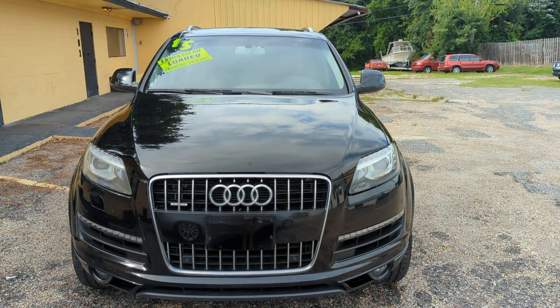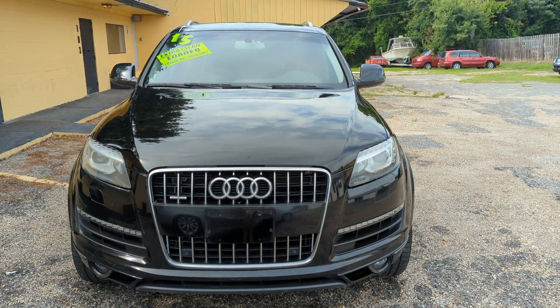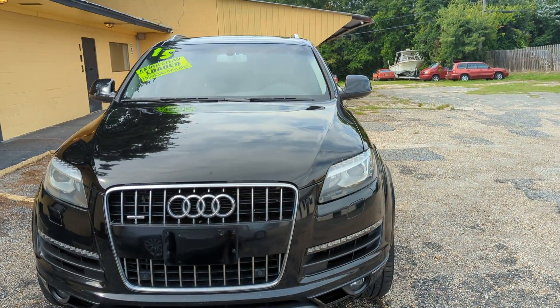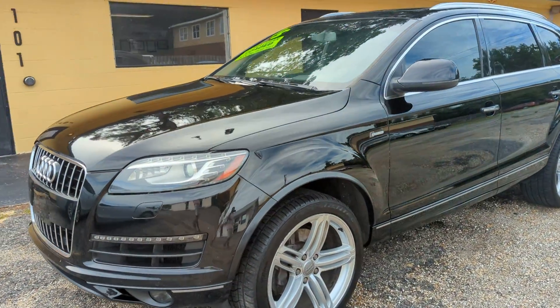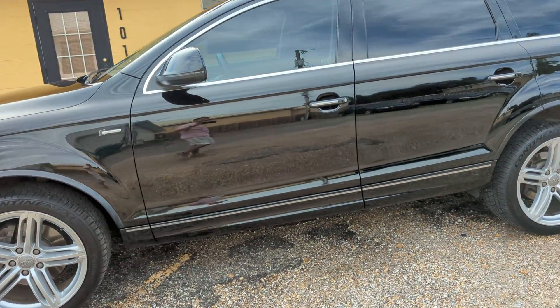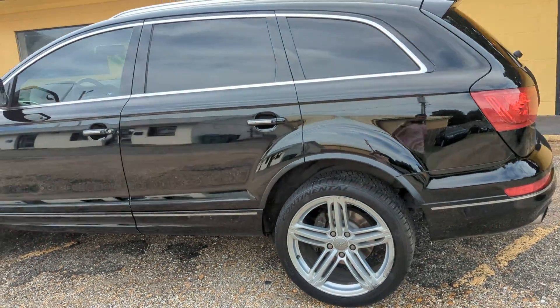Hello everybody, thank you for checking out this video today at the Auto Connect here in Ocean Springs, Mississippi, located at 1309 Bienville Boulevard. Today we have a 2015 Audi Q7 Premium Plus Quattro, fully loaded, 109,000 miles on it. We just serviced this car and it is in excellent condition inside and out, drives great, three rows.